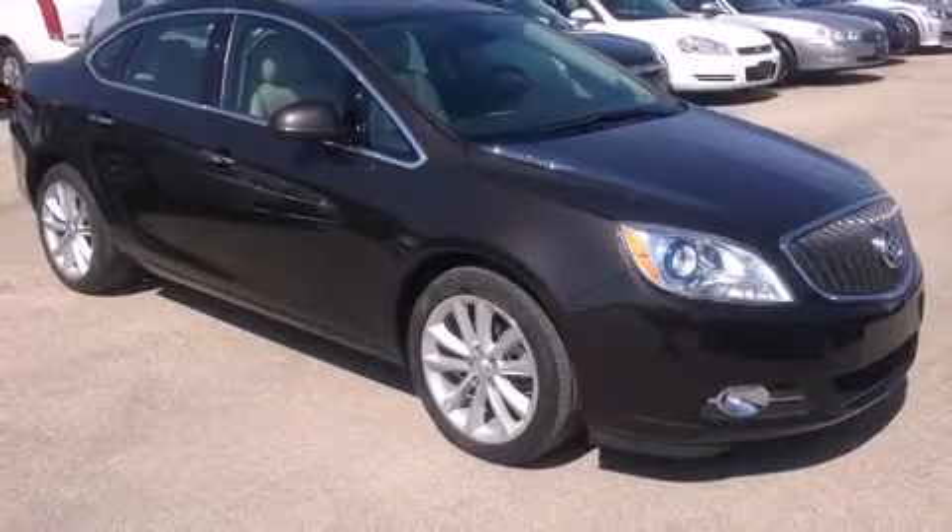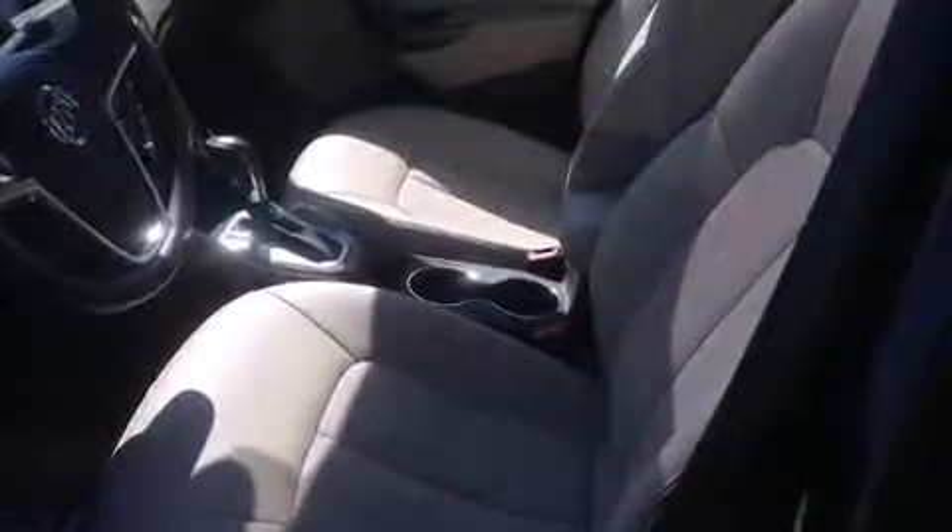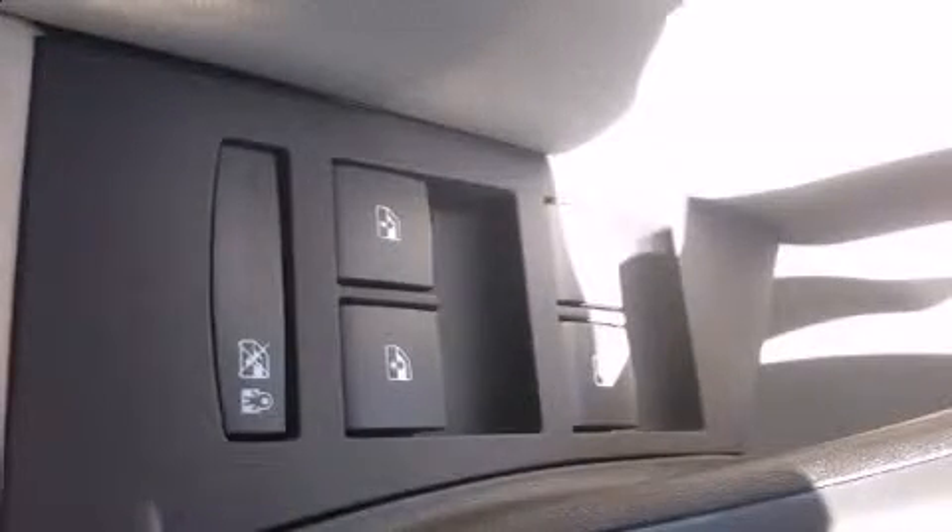It's equipped with tons of terrific amenities, but it won't break your budget, like leather upholstery, front and rear reading lights, one-touch window functionality, variably intermittent wipers, a trip computer, and much more.